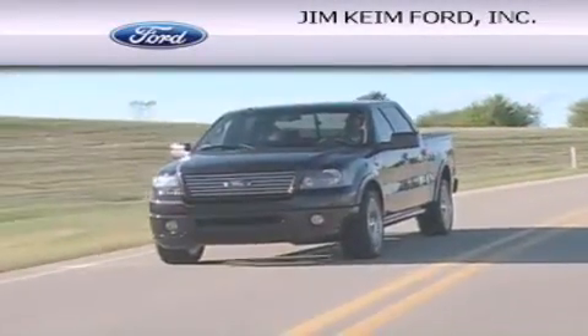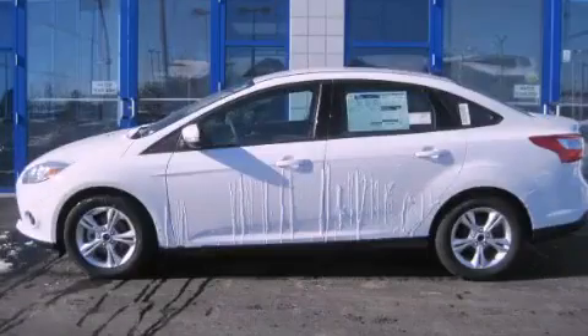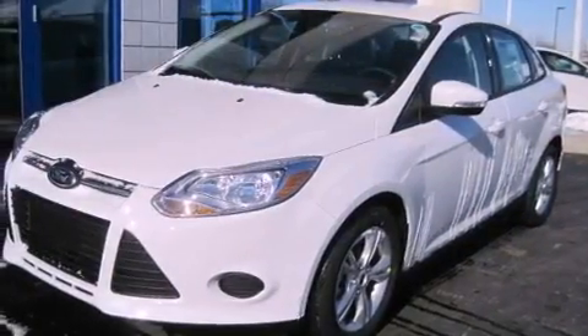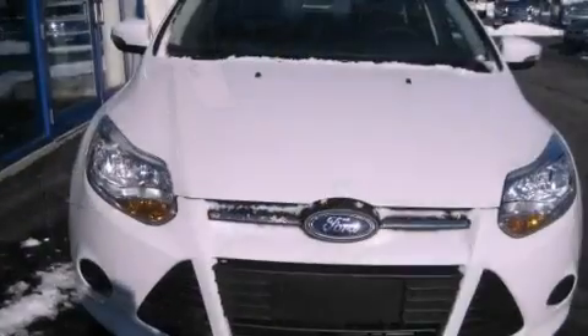Another fine vehicle offered by Jim Keim Ford. This is a brand new 2013 Ford Focus. This car has an automatic transmission and an inline four-cylinder engine.